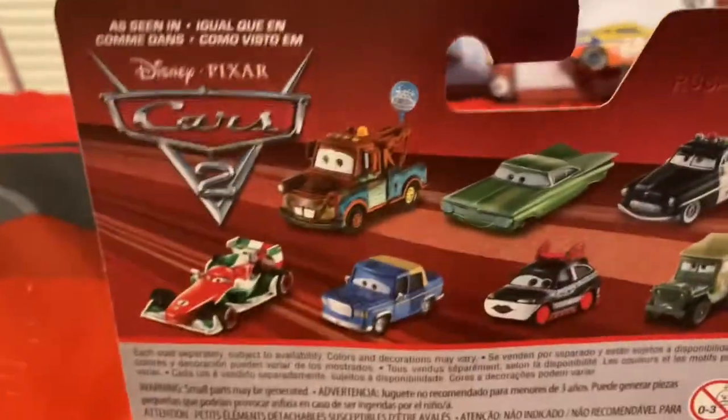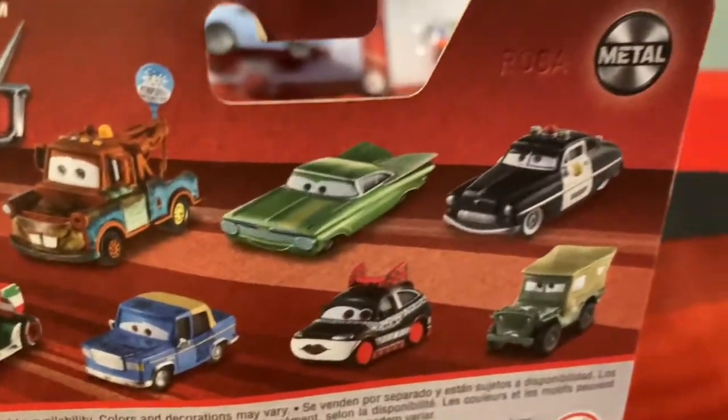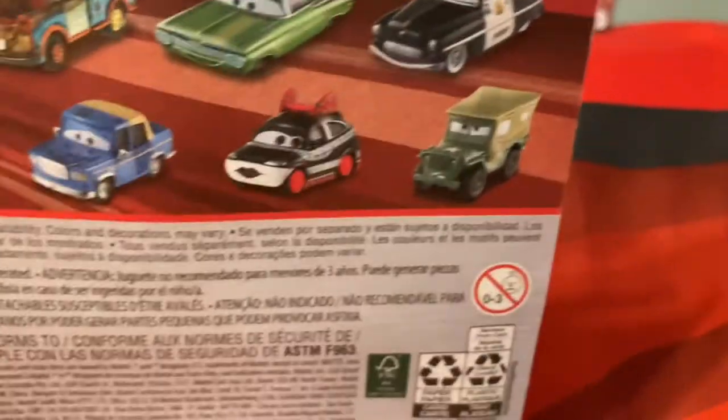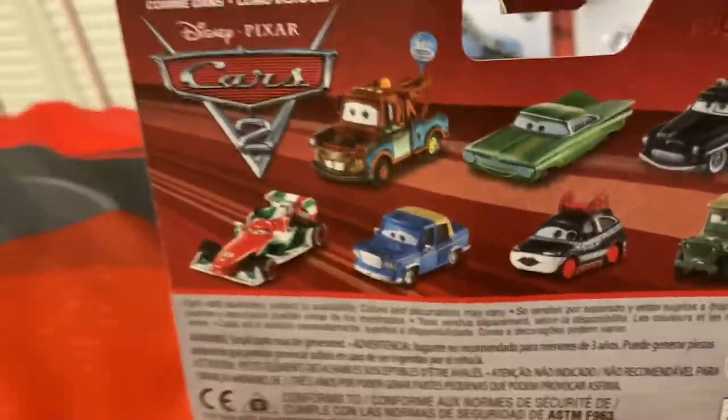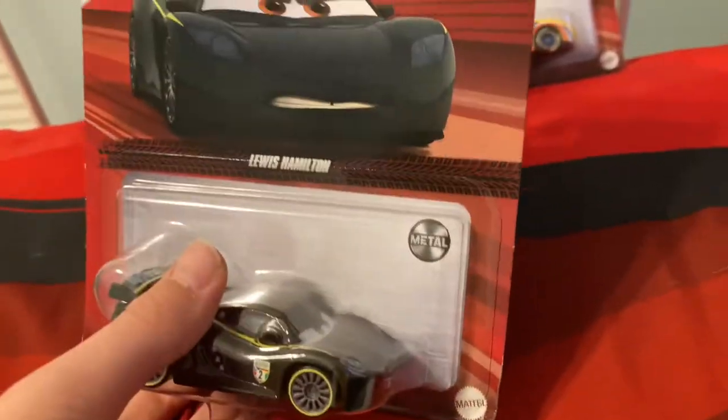On the back you got Cars 2 characters: Man with balloon, Green Ramon, Sheriff, Sarge, Joseki, Otis, and Francesco. They got pretty much all of them correct. These two were technically in Cars 2 as well. I'm not gonna open this one because I like the new artwork and want to keep it that way.